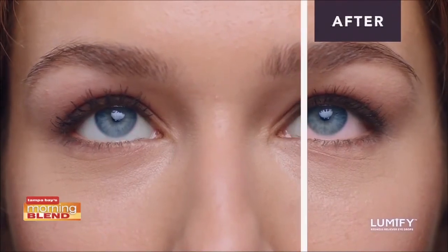Does it work pretty fast? Can you actually see it working? Yes — it works in about a minute. It has a new formulation that's never before been seen or available to the public, that selectively reduces the redness and also reduces the side effects common to redness relievers, like rebound redness and loss of effectivity over time. My patients love that it works quickly and it lasts for up to eight hours. It's from the eye care experts at Bausch + Lomb and has the safety and effectiveness of clinical trials behind it.